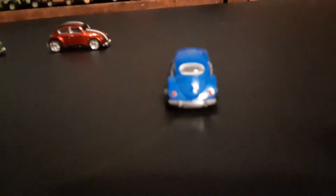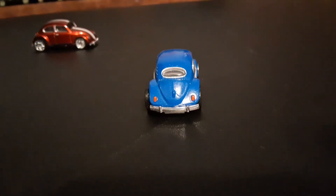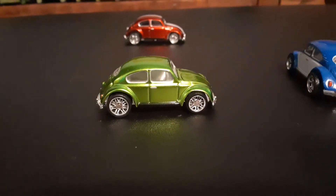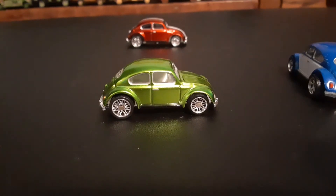Very nice. And there are your painted taillights. Then my favorite of the three clearly is this really gorgeous metallic green bug.